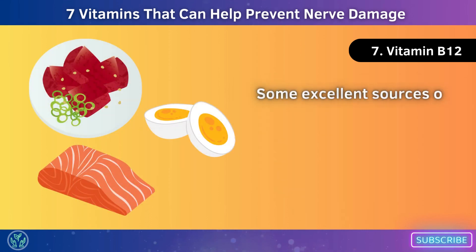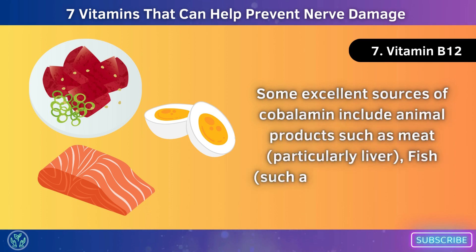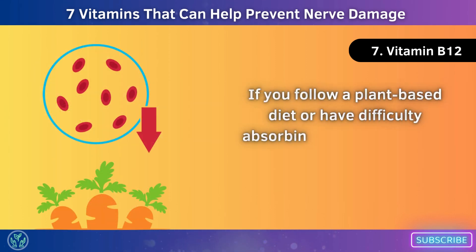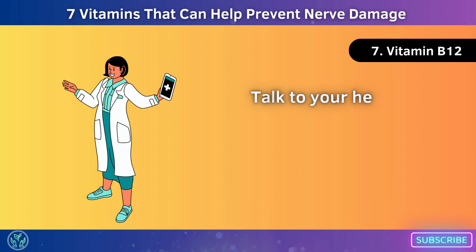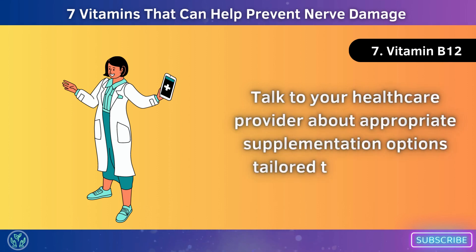Some excellent sources of cobalamin include animal products such as meat, particularly liver, fish such as salmon and trout, and eggs. If you follow a plant-based diet or have difficulty absorbing this nutrient from food due to certain medical conditions like pernicious anemia, talk to your healthcare provider about appropriate supplementation options tailored to your needs.